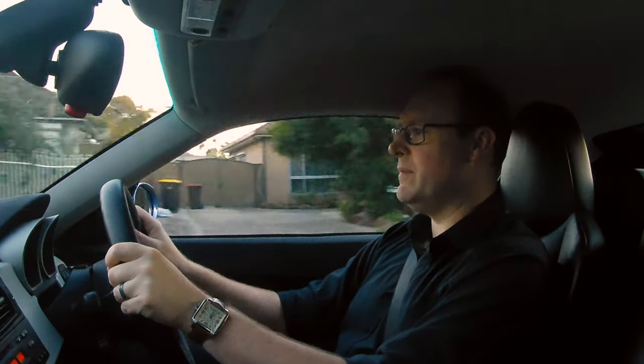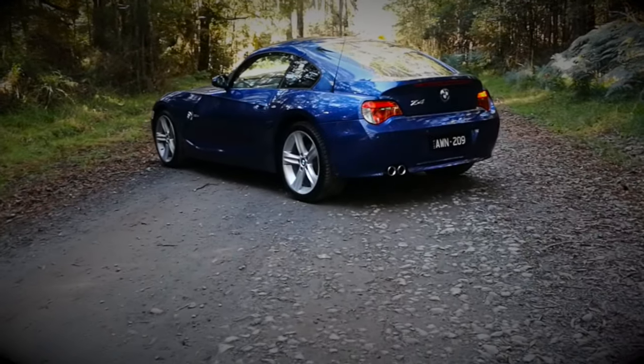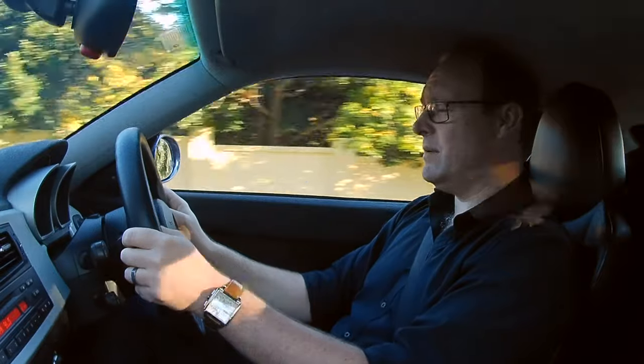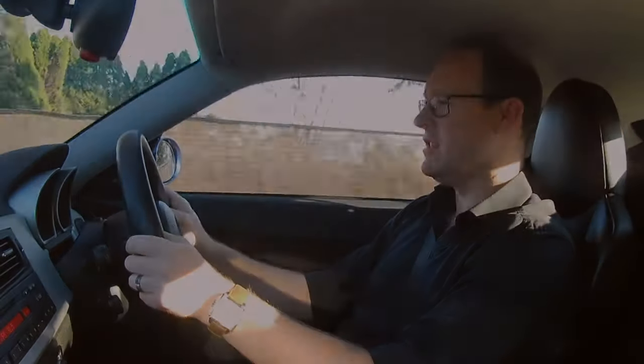In the summer of 1999, the final plans for the BMW Z4 were approved, but it wasn't until 2002 that the Z4 Roadster finally hit the roads, and it was an instant success. It wasn't until another four years later that we saw something a little bit more special — the Z4 Coupe — and this was the end result.